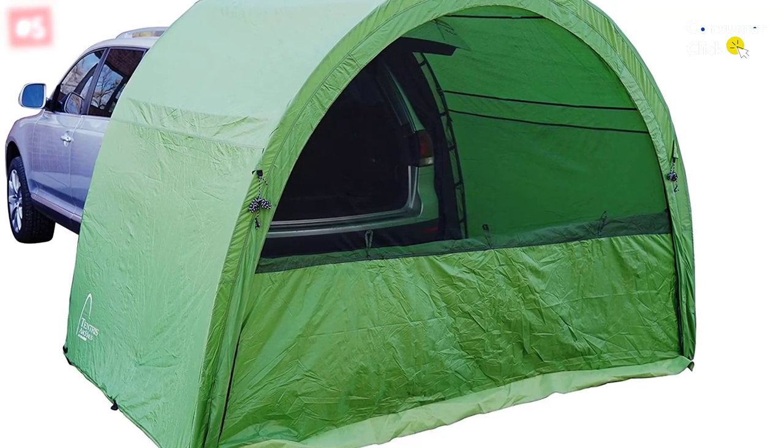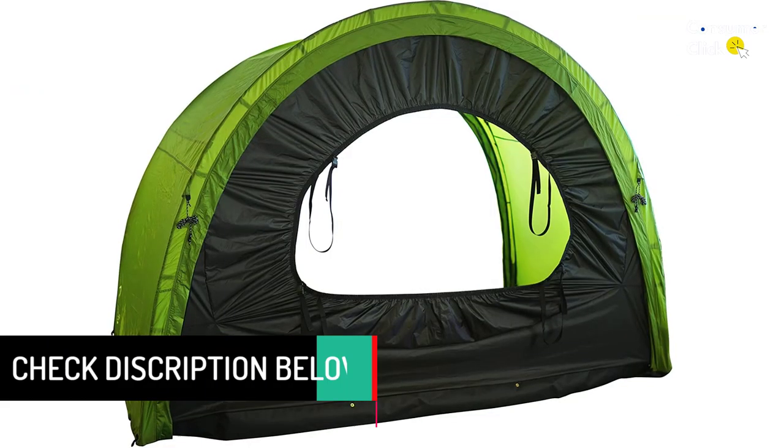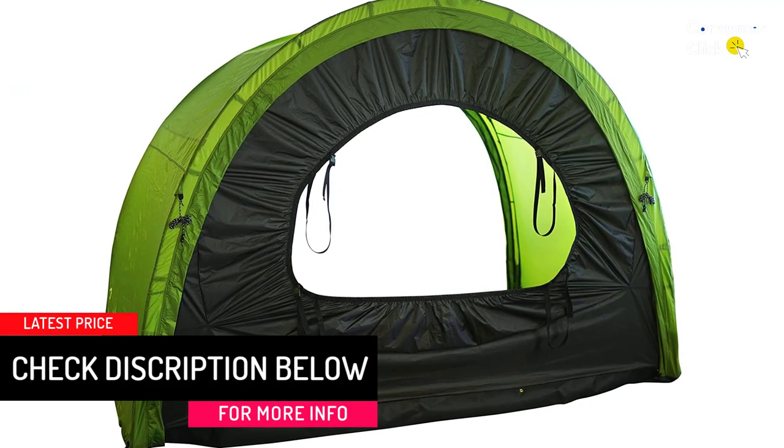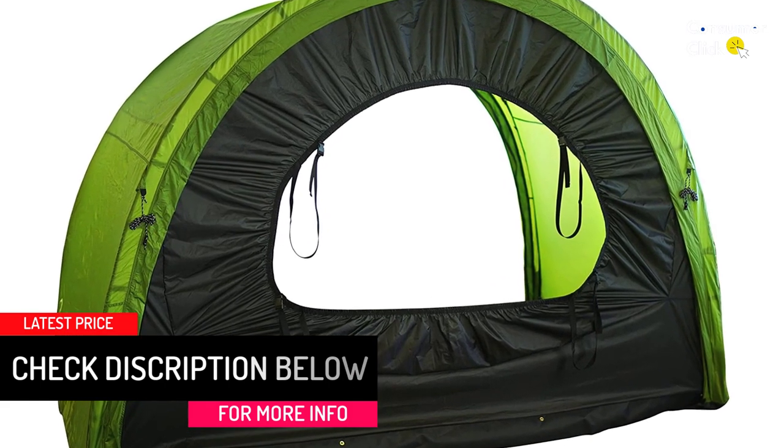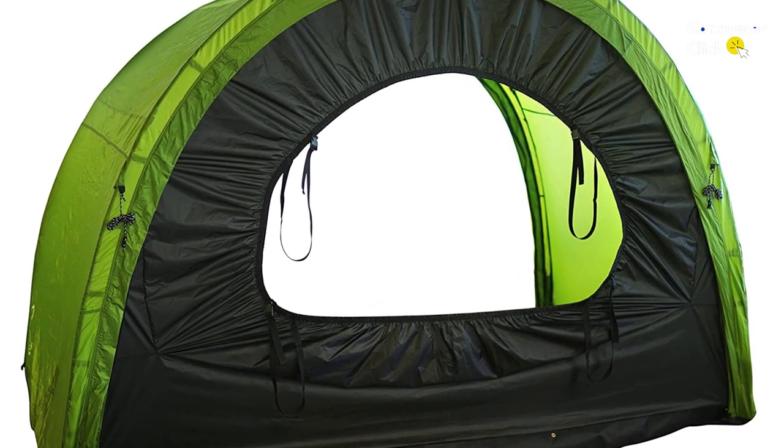This makes it a great pick for families who will probably already be packing a lot for their trip. It comes with three interchangeable doors that allow you to use it as a standalone tent or connect it to your hatchback SUV.